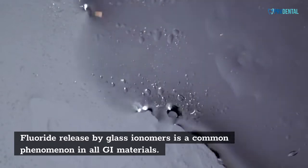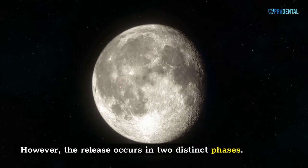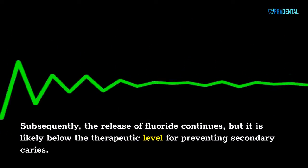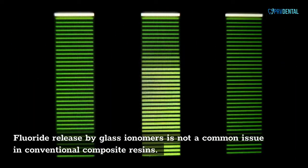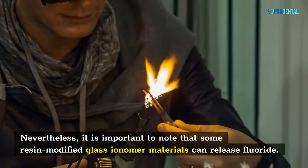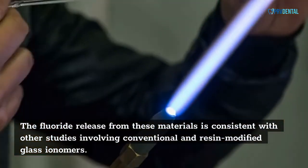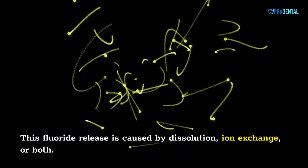Fluoride release by glass ionomers is a common phenomenon in all GI materials. However, the release occurs in two distinct phases. The first occurs within the first 24 hours following mixing and is caused by the dissolution of glass particles by polyacrylic acid. Subsequently, the release of fluoride continues, but it is likely below the therapeutic level for preventing secondary caries. It is important to note that some resin-modified glass ionomer materials can release fluoride, consistent with other studies. This fluoride release is caused by dissolution, ion exchange, or both.